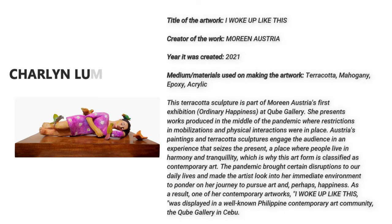Charlene Lumontag. This is called I Woke Up Like This, created by Morin Austria in the year 2021. This terracotta sculpture is part of Morin Austria's first exhibition.